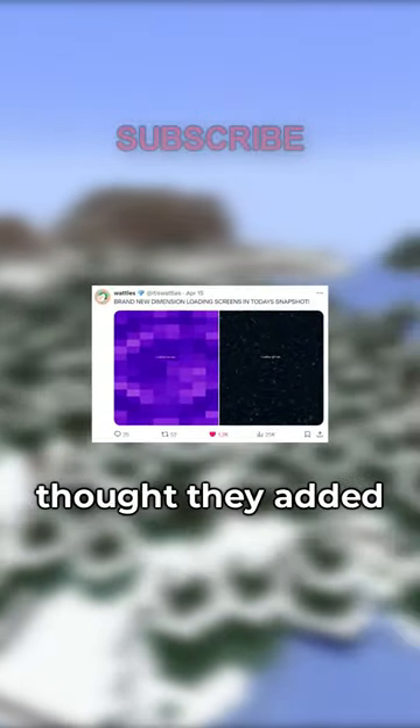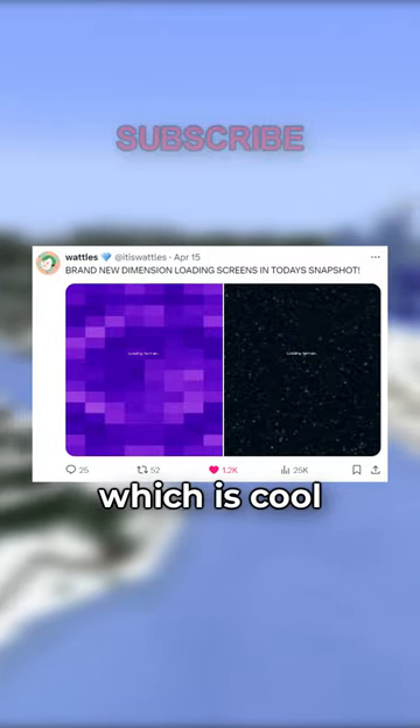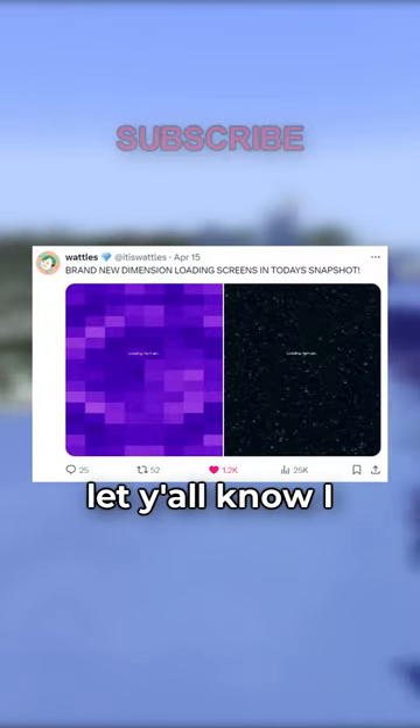Oh my god, bro. I saw this tweet online and I actually thought they added a new dimension. I was so excited, but it turns out they just changed the loading screen when you go through the portal to correspond with the dimension you're teleporting to, which is cool. I'm not mad about it, but I wanted to let y'all know I got baited.